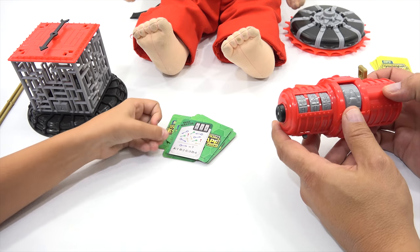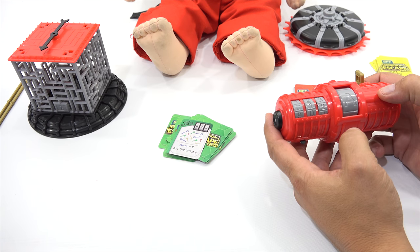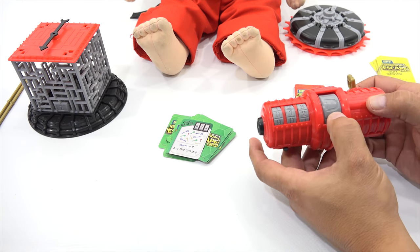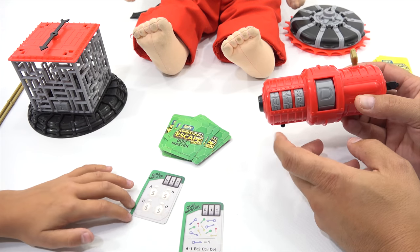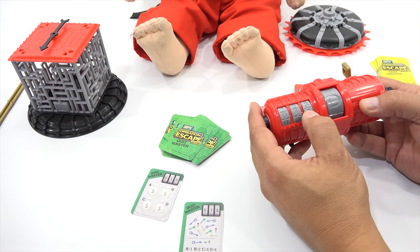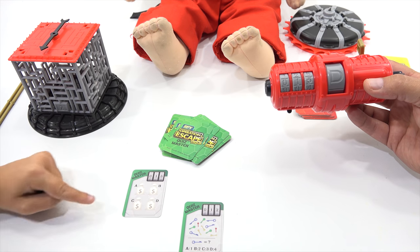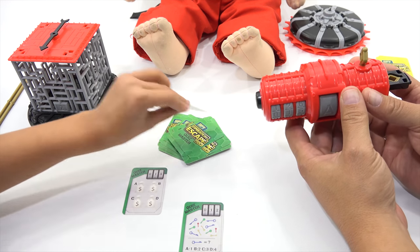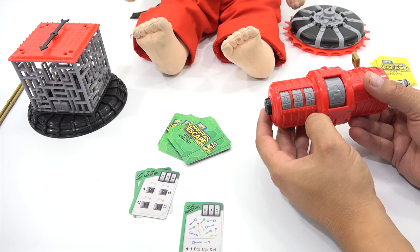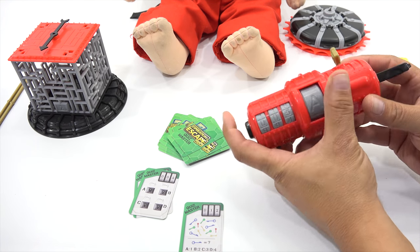Card number one — zero, one, two. What's the answer? Blue is how many? Four. D is four — I take D. Next one. Zero, one, five. A, B, C, or D? A is the odd ball. A. Press. Next card — zero, zero, five. A? Pretty sure yes. It's on A — good job.